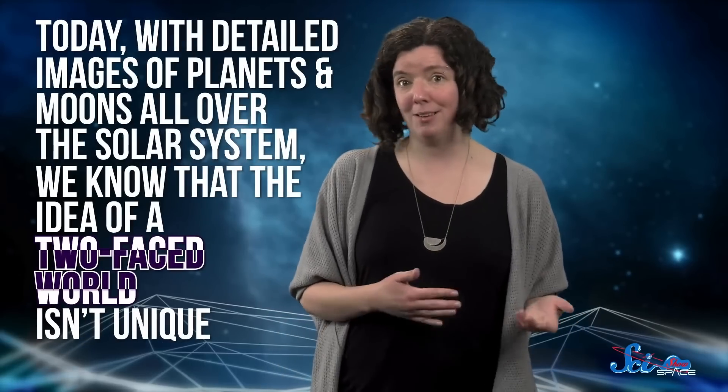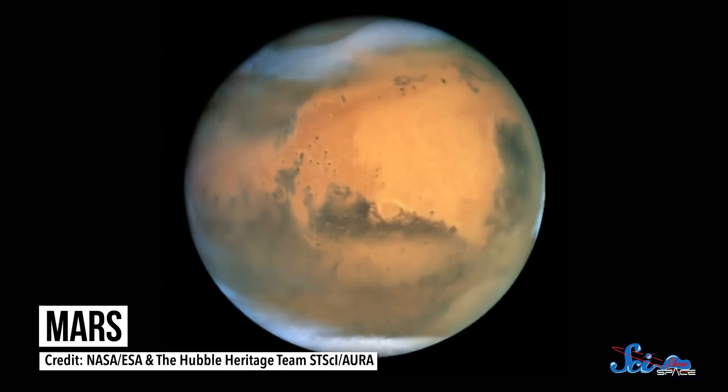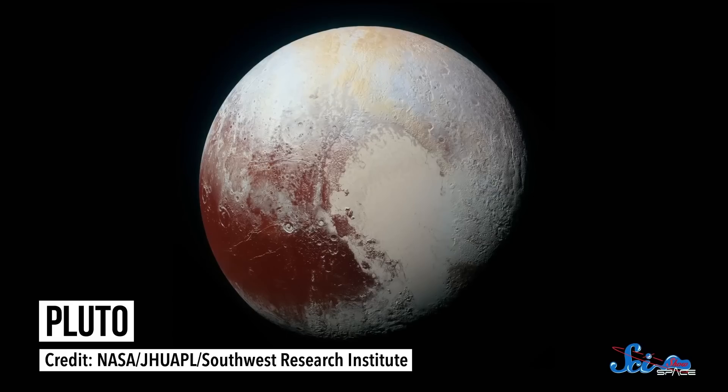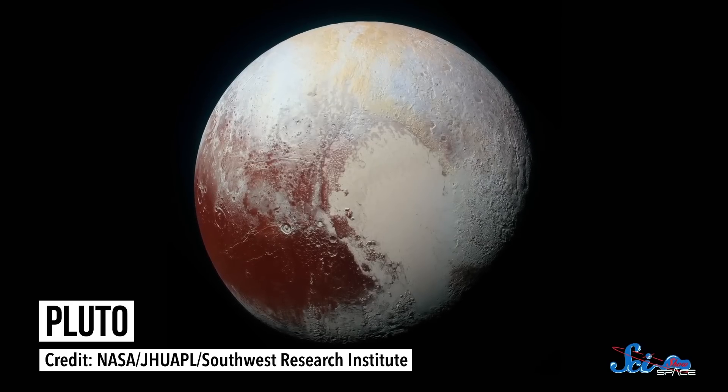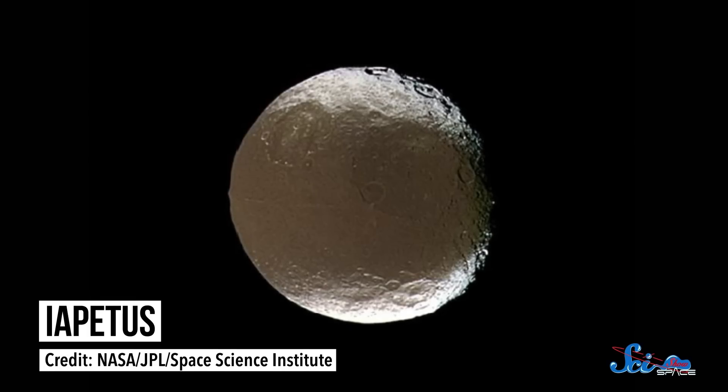Today, with detailed images of planets and moons all over the solar system, we know that the idea of a two-faced world isn't unique. Mars has radically different northern and southern hemispheres. Pluto is adorned with a huge heart-shaped birthmark over one side. And Iapetus, a moon of Saturn, is truly two-toned, with dark-colored dust smeared over one hemisphere of its icy white surface. And yet, the reasons for the differences between the near and far sides of the Moon remain something of a mystery. It's hard to reconstruct a 4.5 billion-year history, even of our closest neighbor.